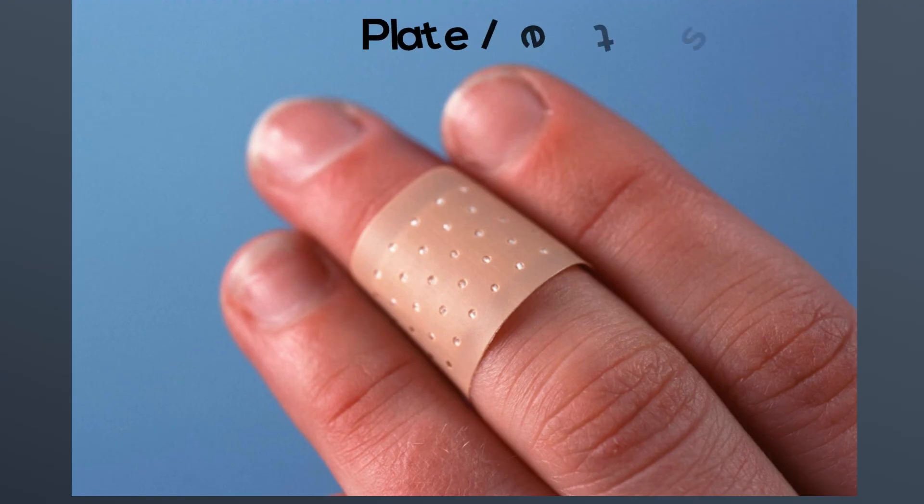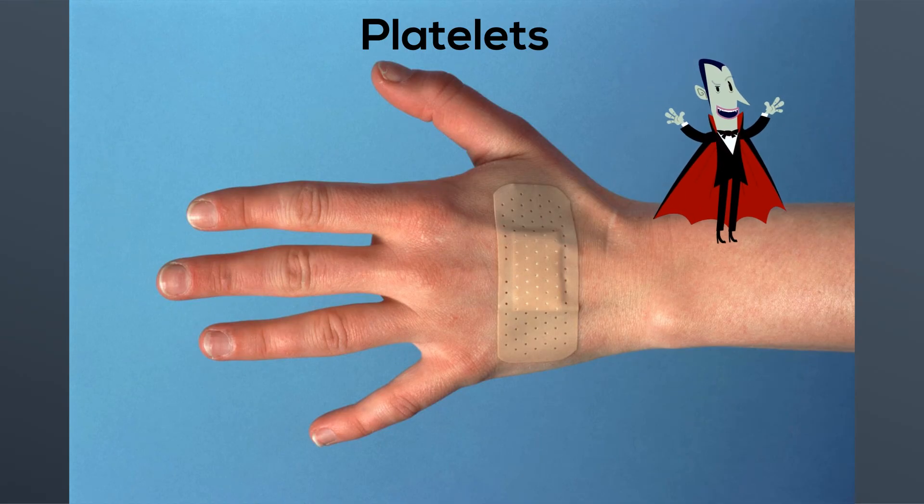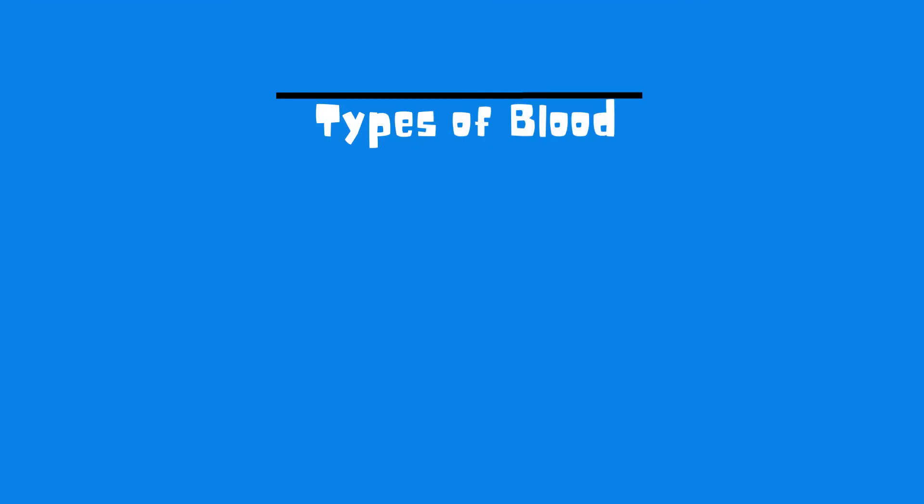Platelets are tiny blood cells that help your body form clots to help you stop bleeding. Without these platelets, a minor cut could result in you losing all of your blood.